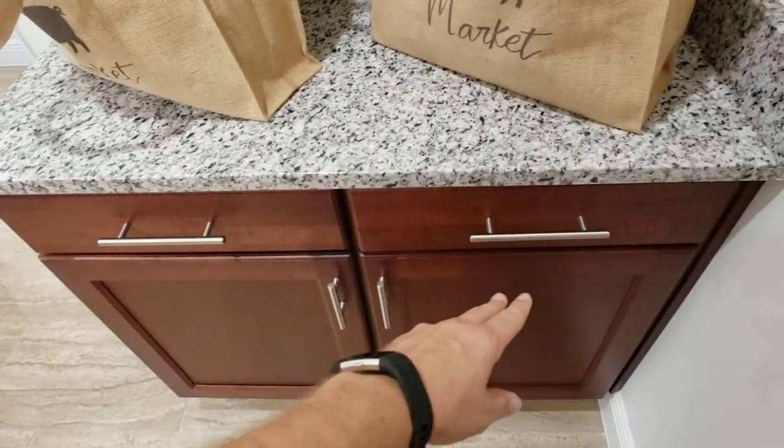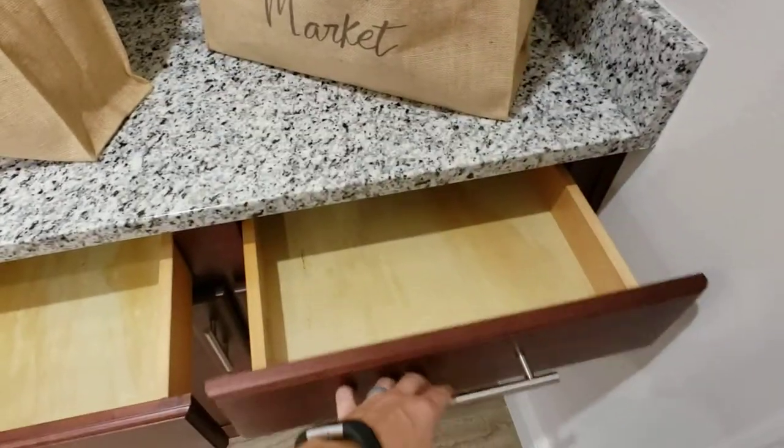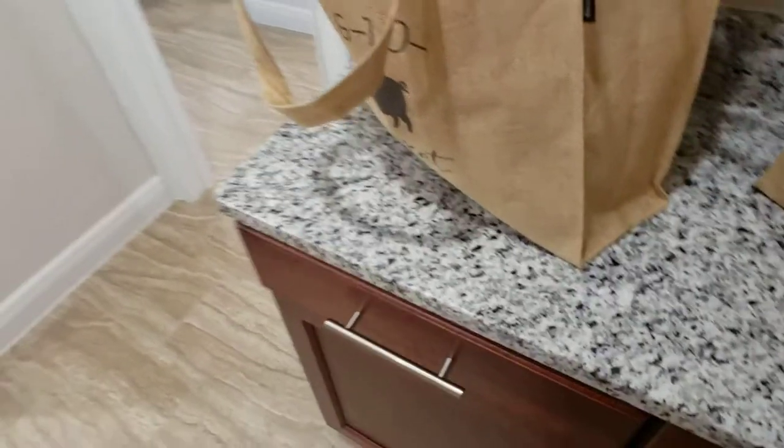One of these two cabinets is going to be the reserved junk drawer. You know what I'm talking about — doesn't matter what quality of house you have, every house has one.